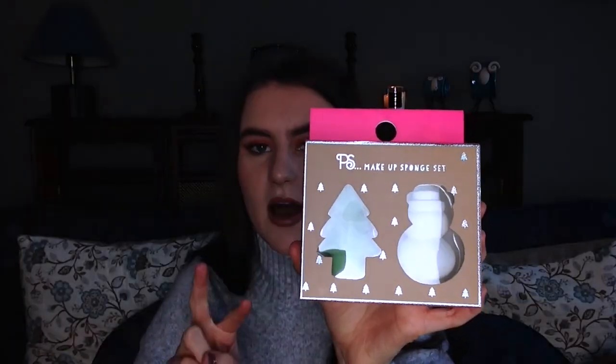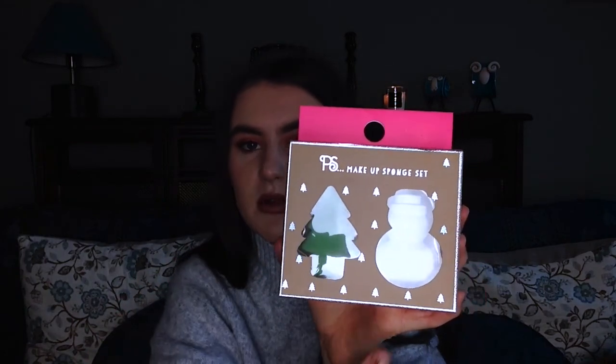She also got me two really cute little things — I think these are from Primark. They're two makeup sponges: one's a snowman and one's a Christmas tree. Despite them being very festive, I will 100% be using these throughout the whole year because I do actually use a sponge on my face to even out my makeup when I've finished my whole look.